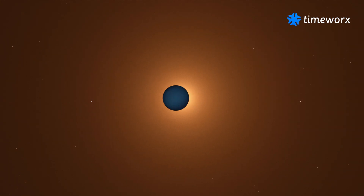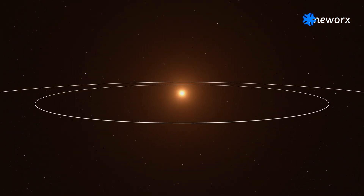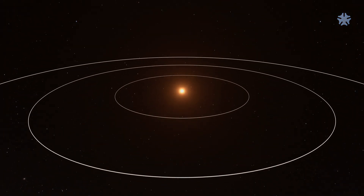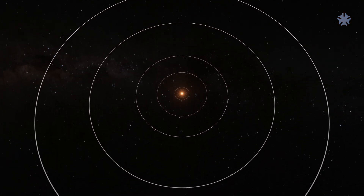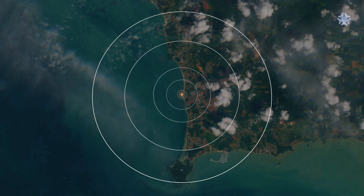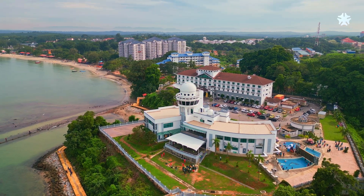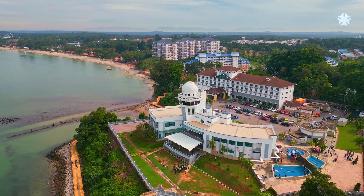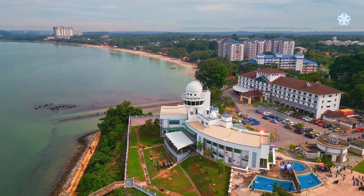The solar system is vast. In order to enhance our comprehension, we scaled it down a billion times and projected it onto the coastline of peninsular Malaysia. We begin our journey at the Teluk Kamang Observatory in Port Dickson, with the Sun at the center of our scale model.